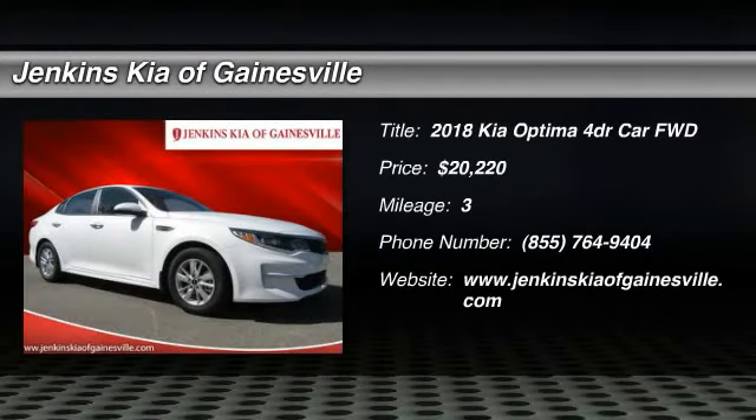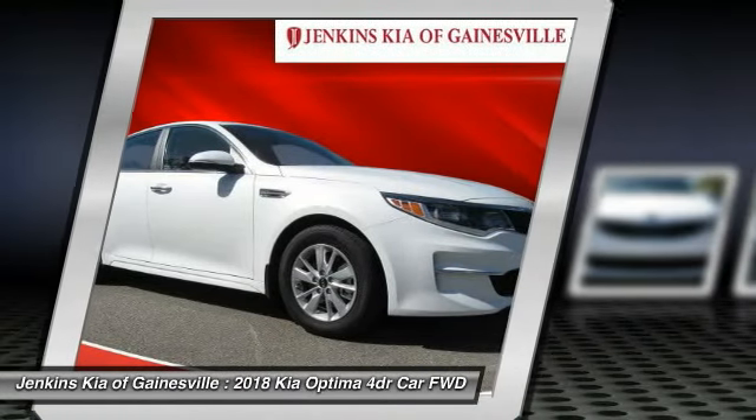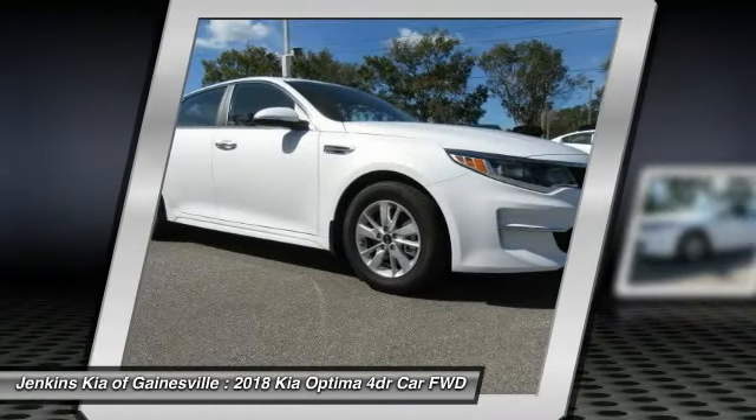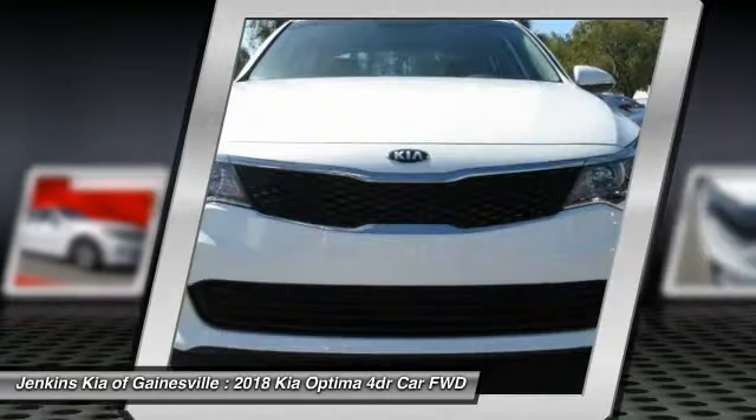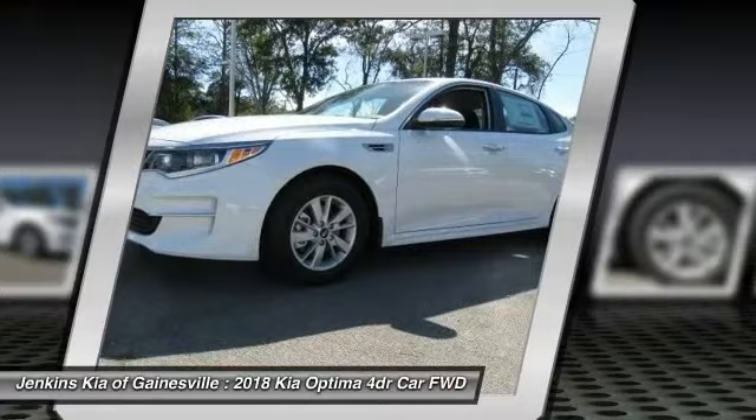The 2018 Optima, the all-new Kia Optima, offers a new level of style and performance features from Kia. The Optima also features engine management systems like direct injection and turbocharging, which enhance performance without sacrificing fuel efficiency.